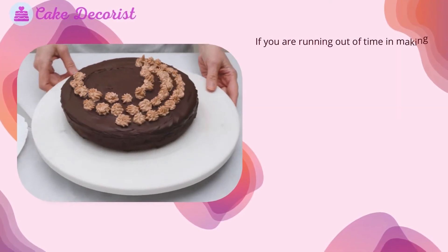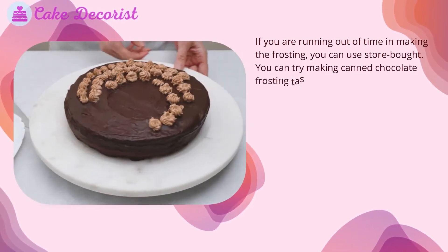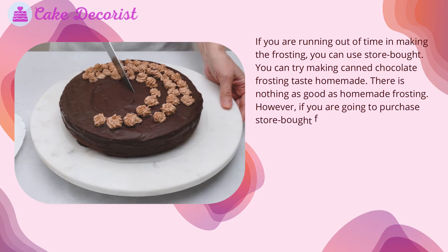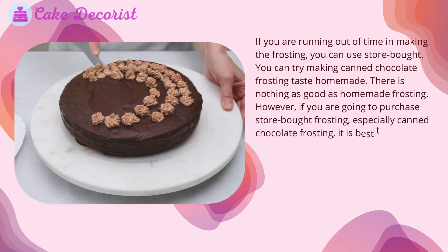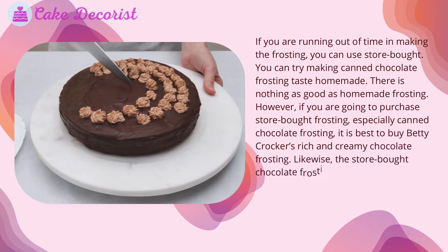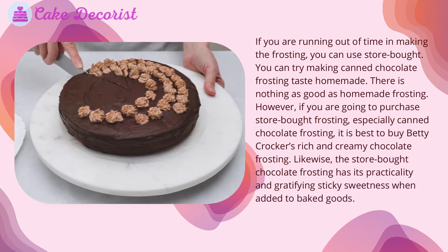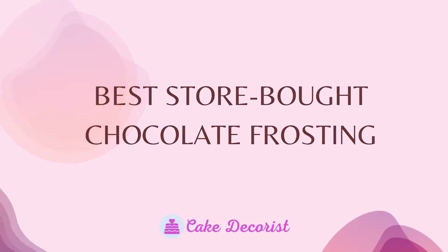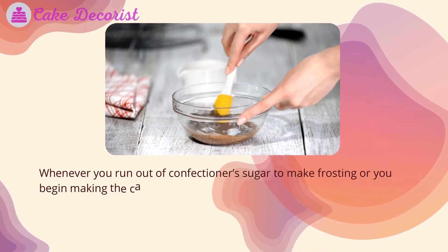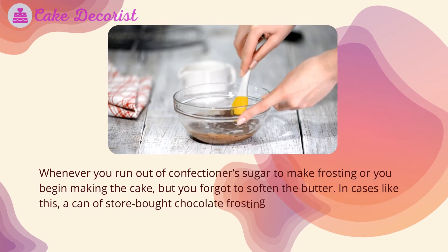If you are running out of time in making the frosting, you can use store-bought. You can try making canned chocolate frosting taste homemade, but there is nothing as good as homemade frosting. However, if you are going to purchase store-bought frosting, especially canned chocolate frosting, it is best to buy Betty Crocker's rich and creamy chocolate frosting. The store-bought chocolate frosting has its practicality and gratifying sticky sweetness when added to baked goods.